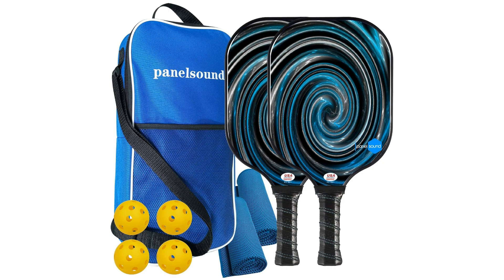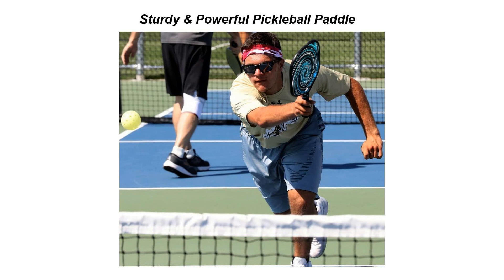Welcome to another fantastic review brought to you by Perch Pad. Today we're diving into the world of the Panel Sound approved pickleball paddle — lightweight and powerful. Pickleball enthusiasts, get ready to elevate your game. This premium paddle is expertly crafted to deliver lightweight performance and unrivaled power on the court, whether you are a beginner looking to improve your skills or a seasoned player aiming to dominate your opponents.